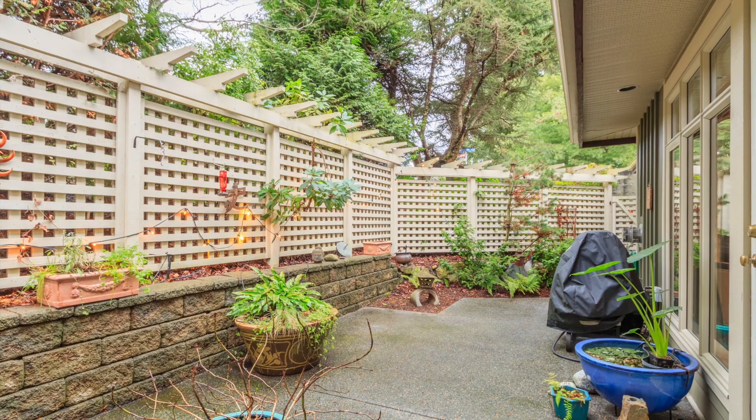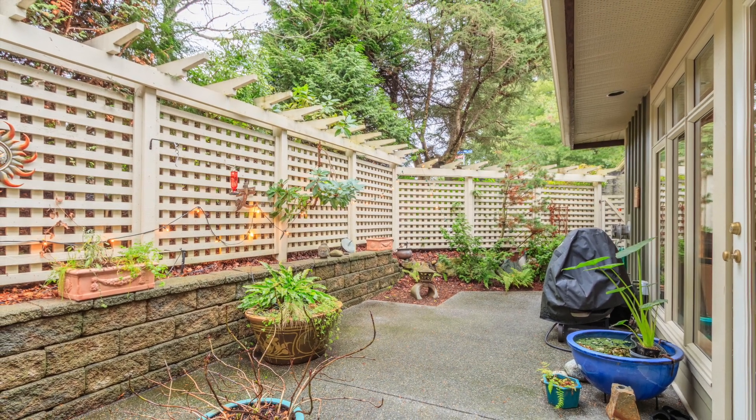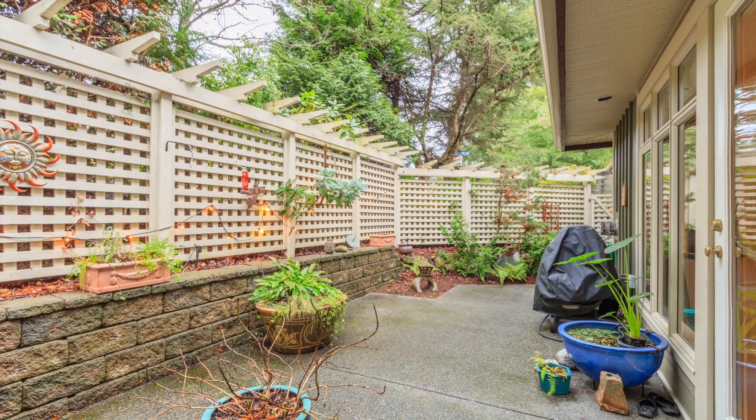Off the kitchen is the dining room and family room area with a second natural gas fireplace that flows onto the massive rear patio area, perfect for gardening or enjoying the shade on a hot summer's day.